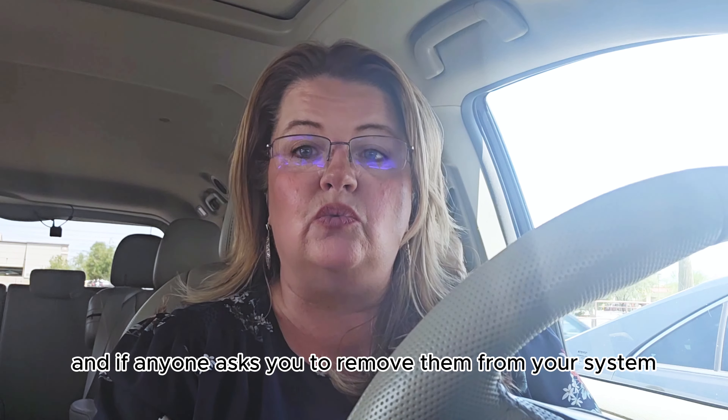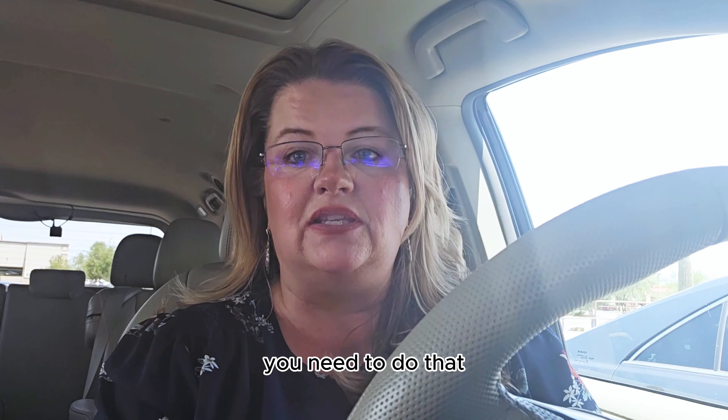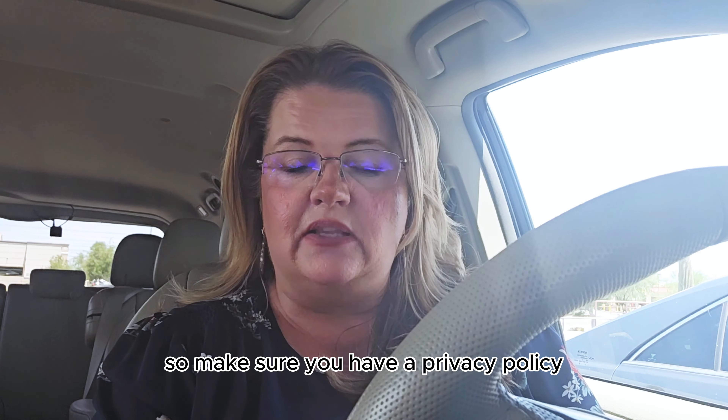If anyone asks you to remove them from your system, you need to do that. So make sure you have a privacy policy.